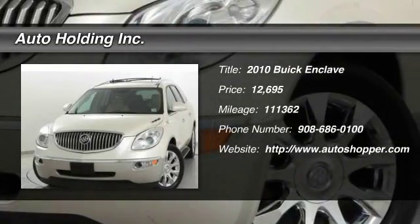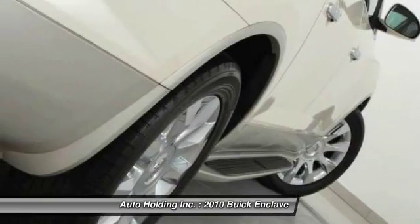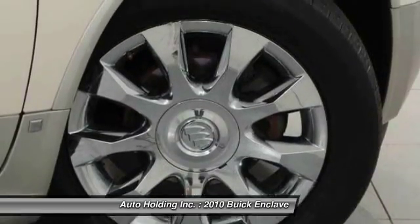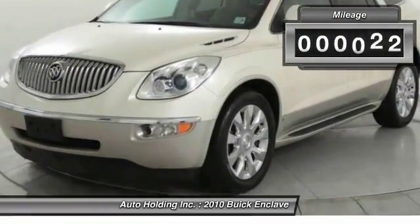The 2010 Buick Enclave. The Enclave offers three rows of seats standard with seating for up to eight passengers. Not only is it roomy and stylish, but Buick really did its homework on this vehicle. They did not cut any corners.